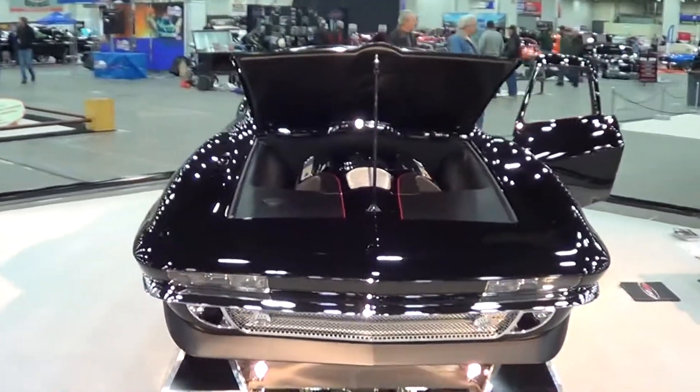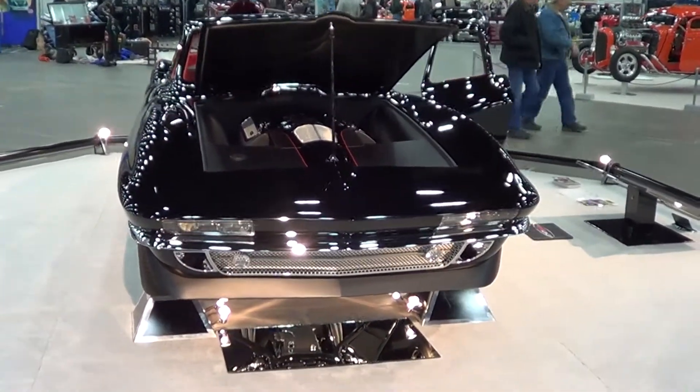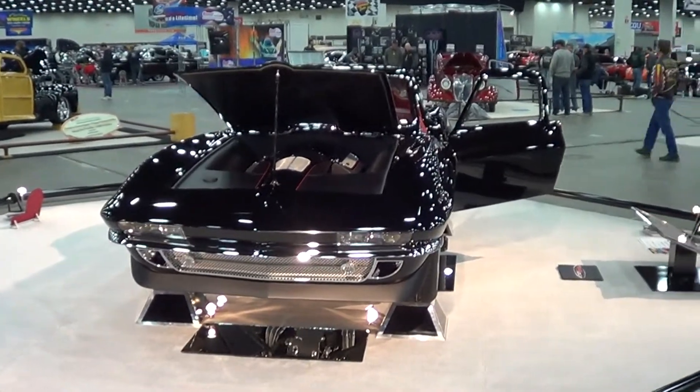It's getting late in the day, so if I'm repeating myself, I apologize — it's just been overwhelming, way too many cool cars. Anyways, 65 Corvette, Detroit Autorama 2013. Hope you've enjoyed it. See ya.